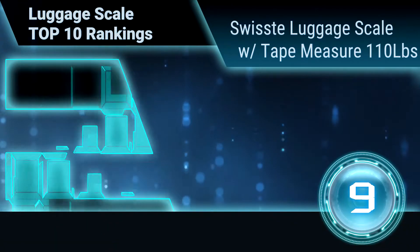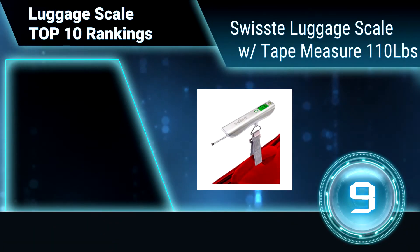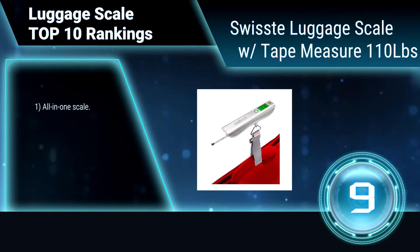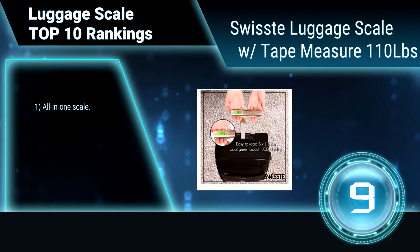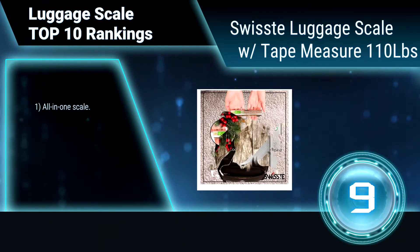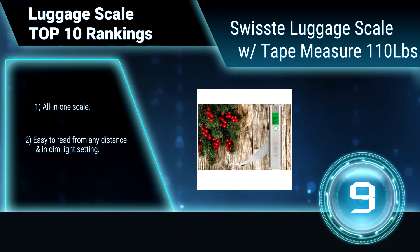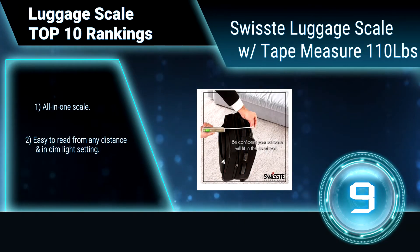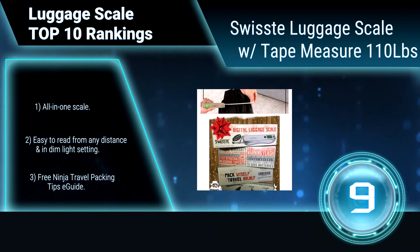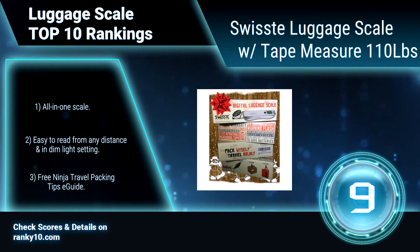Ranking number 9: Swiss Luggage Scale with Tape Measure, 110 pounds. Not all digital luggage scales are created equal. The Swiss Luggage Scale is equipped with a high-precision sensor to ensure accuracy, and a 3-feet tape measure to guarantee you meet airline size restrictions. All in one scale.